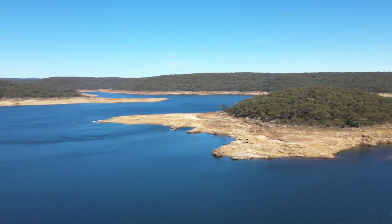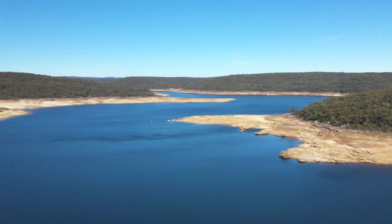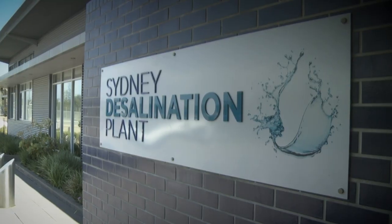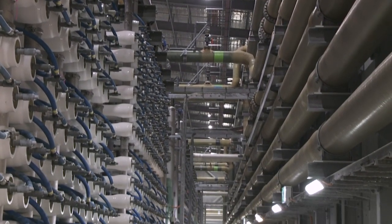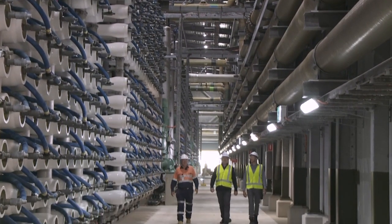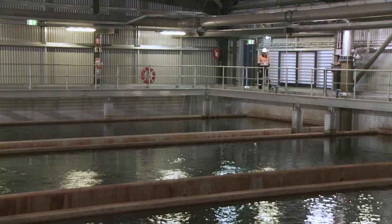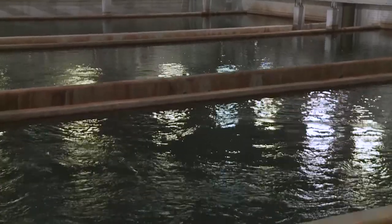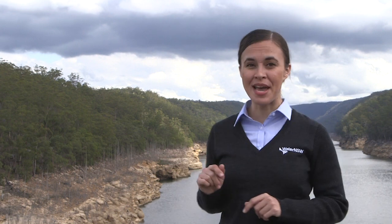In late January 2019, the 60% total water storage trigger activated the start-up of Sydney Desalination Plant, or SDP. This is a privately operated desalination facility that can supply up to 15% of Sydney's total water supply. This helps take the pressure off the other 21 dams that we manage, including Warragamba Dam.